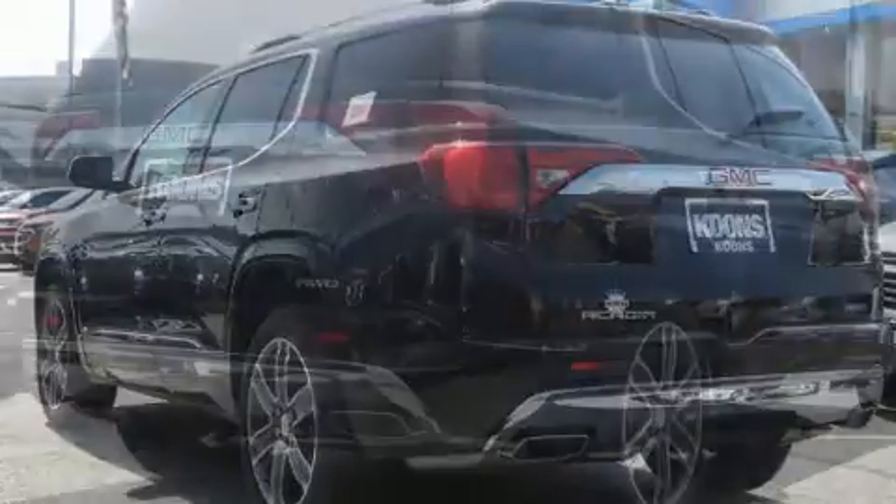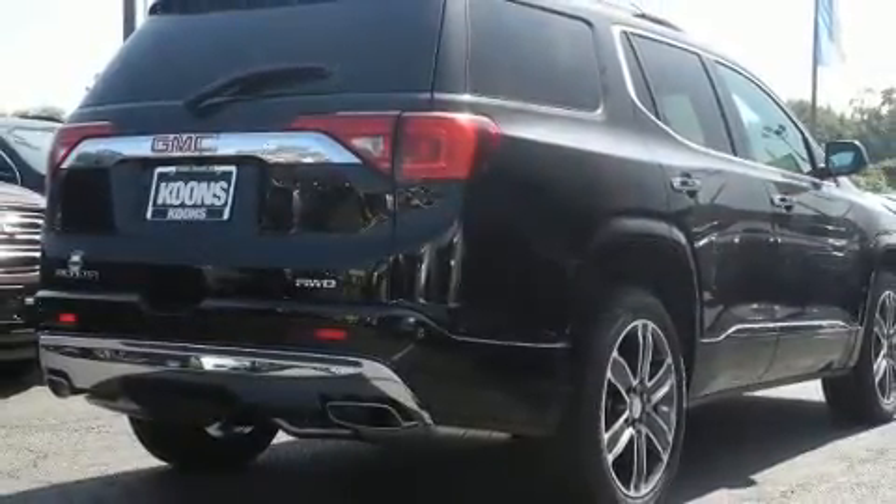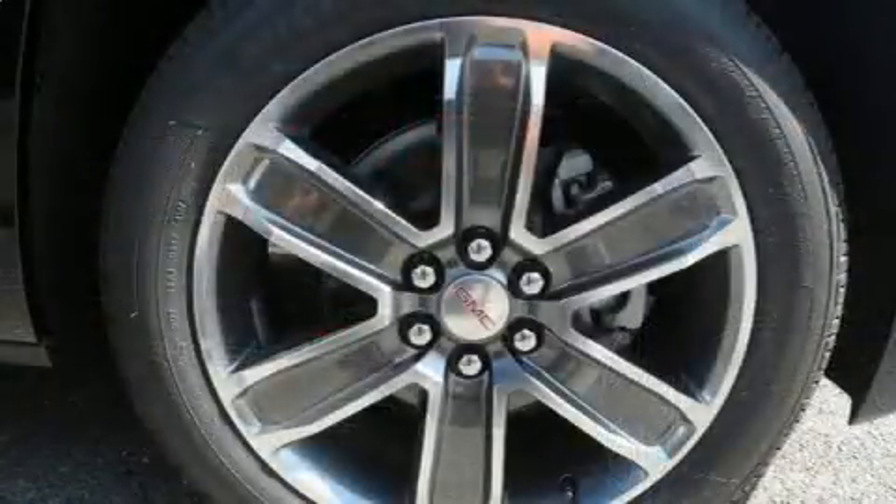For added security, Dynamic Stability Control supplements the drivetrain. All-wheel drive provides for safe passage, regardless of road or weather conditions.